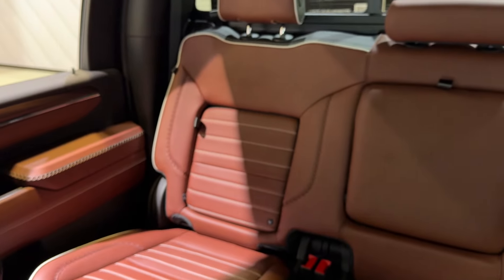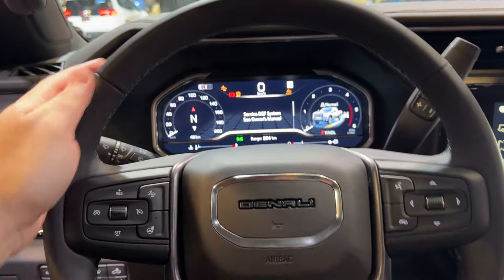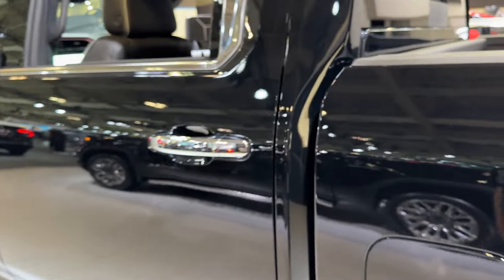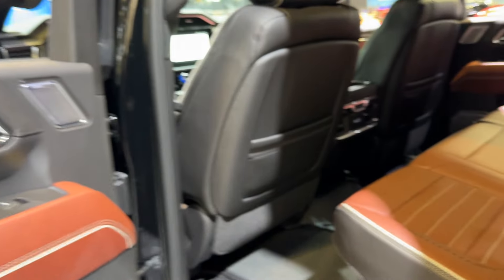What do you guys think — is it worth 127,000 Canadian? This is a truck for a CEO for sure. Over on my left we have the baby version, the Sierra 1500, and this is the big boy, the 2500. There's levels to this.